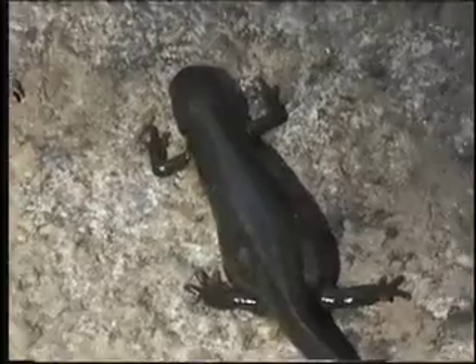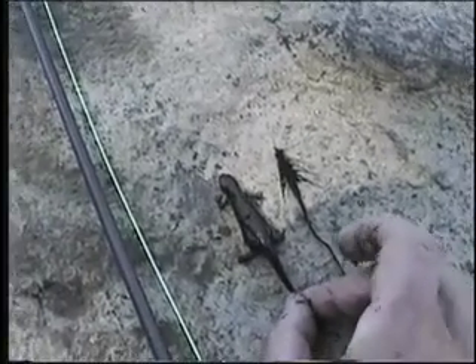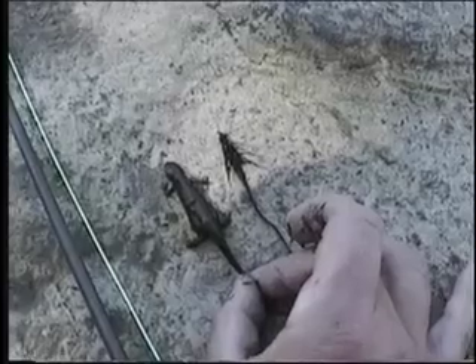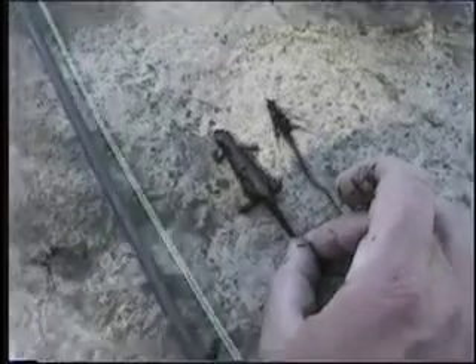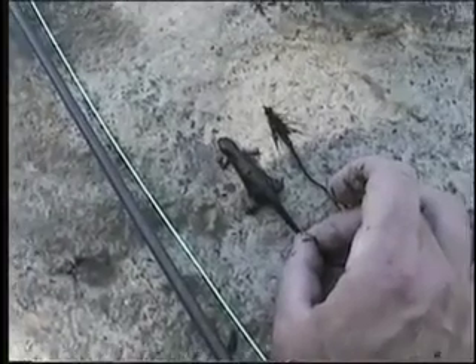My woolly bugger looks a lot like this guy that I caught under a rock here — just a nice fat piece of protein for the big rainbow trout to come and get their breakfast on. But once I saw that there were a few of these guys swimming around, I said, I think this woolly bugger is the right fly to use for this situation.